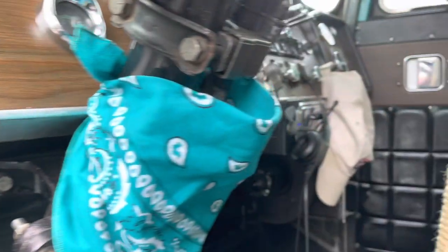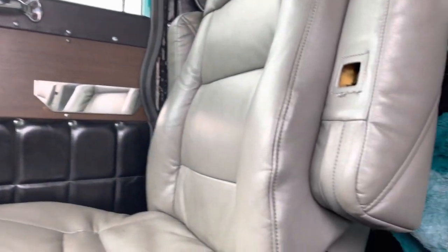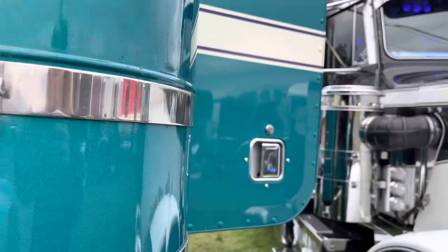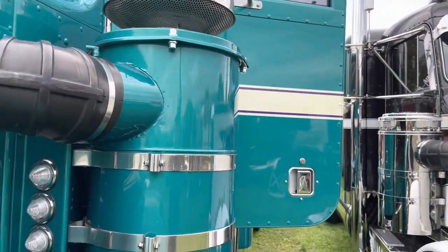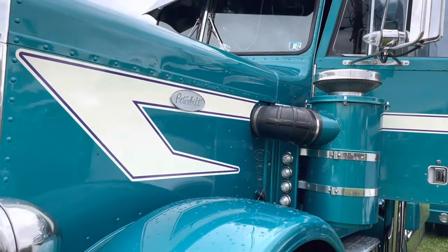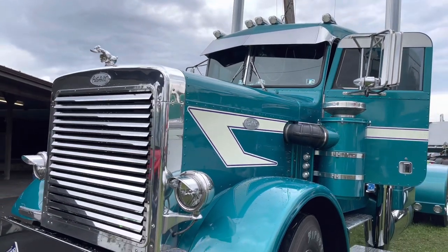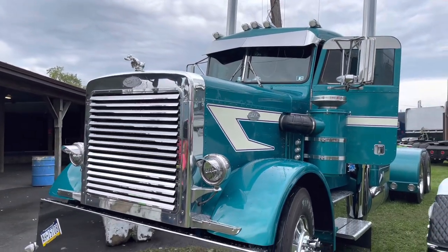Yeah, we did stretch it. I stretched it out six feet to make the — was it 255? No, the cab over is 255. It's 285. Too many trucks — how do you keep them all straight? And we never pulled a trailer with it until we went to New Hampshire, but yeah, it worked great. Everything really worked out nice with it, so I'm real confident we'll be taking it further.